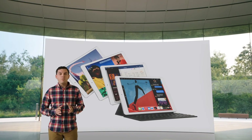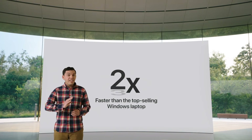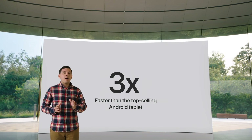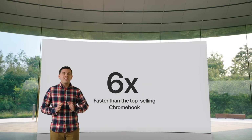And compared to the competition over the last year, it's not even close. This new iPad with the A12 Bionic is up to two times faster than the top-selling Windows laptop. It's up to three times faster than the top-selling Android tablet. And it's up to a whopping six times faster than the top-selling Chromebook. iPad leaves the competition in the dust.